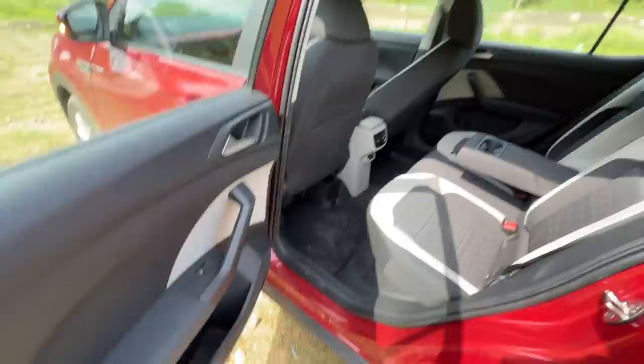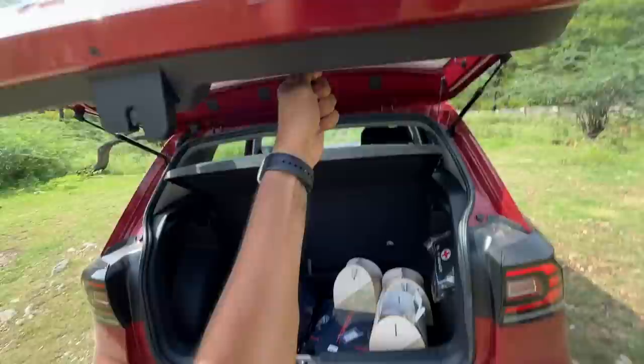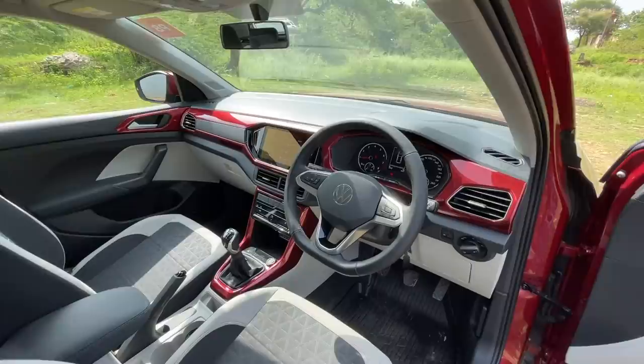Headroom is just about adequate for someone as tall as me. Scooped-out seat back, big door pockets - it's actually very practical, good packaging by VW. The boot is decent, not really big. The interior is very different and impressive because it gets this red color treatment everywhere - red finishing on the dashboard and center console as well. Really quite sporty.